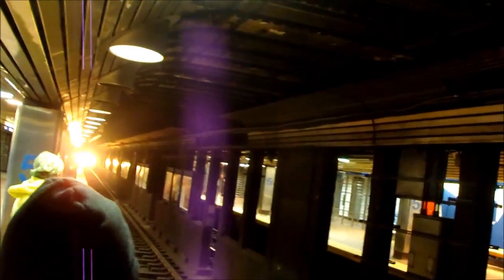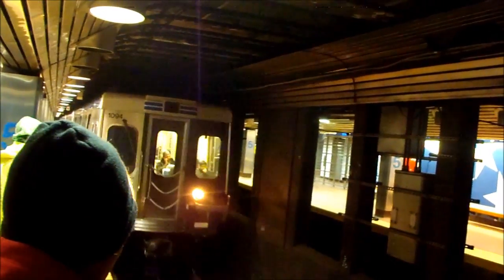He's braking now. Might not even come down this far. See how close that is? It's actually 2 blocks away. Next stop, 13th Street.